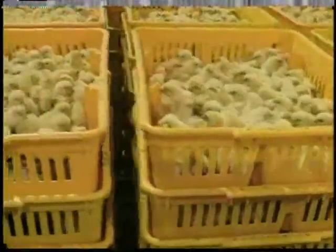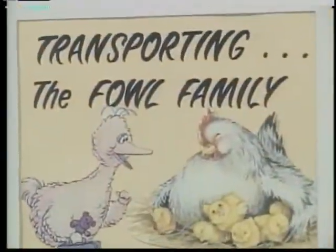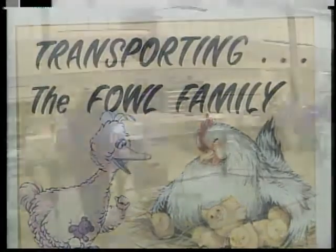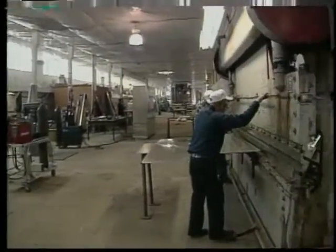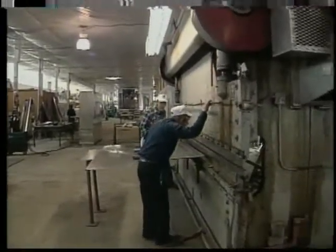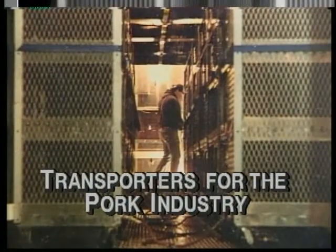The Smiths still operate their own hatchery and pride themselves in being chicken people, building chicken trucks in a chicken house that spans the length of a football field from goal post to goal post. And in 1995 they took on a new challenge, building environmentally controlled transporters for the pork industry.